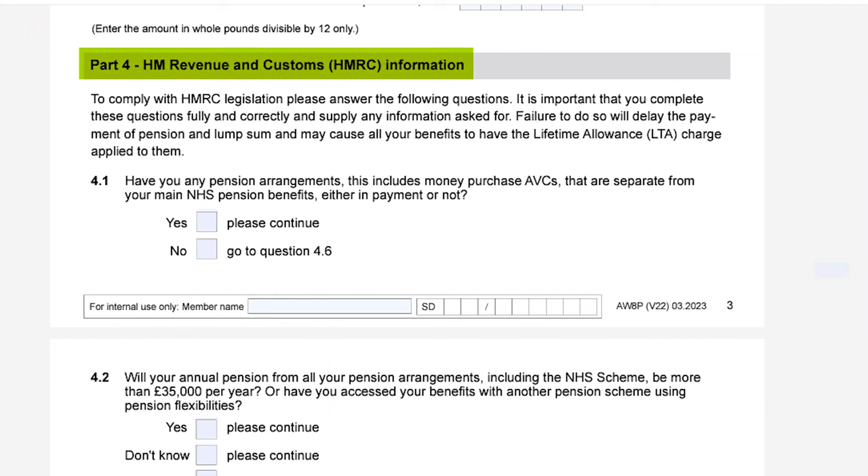Depending on your selection you will have to fill out a specific section on section three as well as specifying when you would like your deferred pension to begin. Part four is your HMRC information, checking if you have any other pensions outside of the NHS and how much you can expect to earn at retirement. As mentioned earlier, this section does get a bit confusing and will possibly require some additional guidance. The guidance at the end of the document can help you out here.